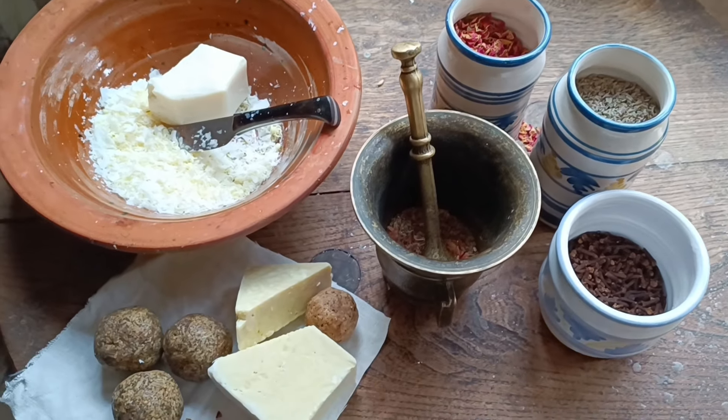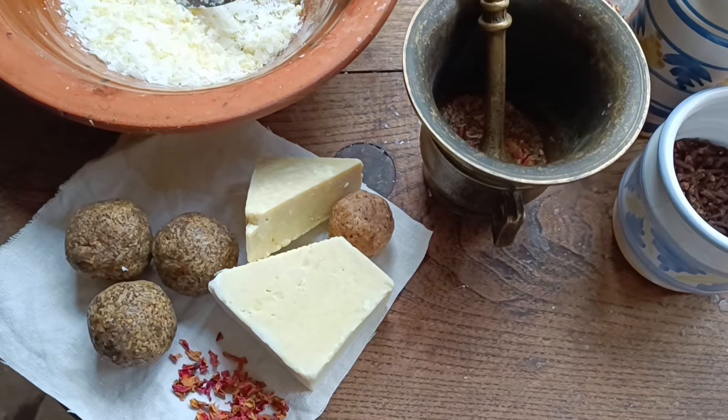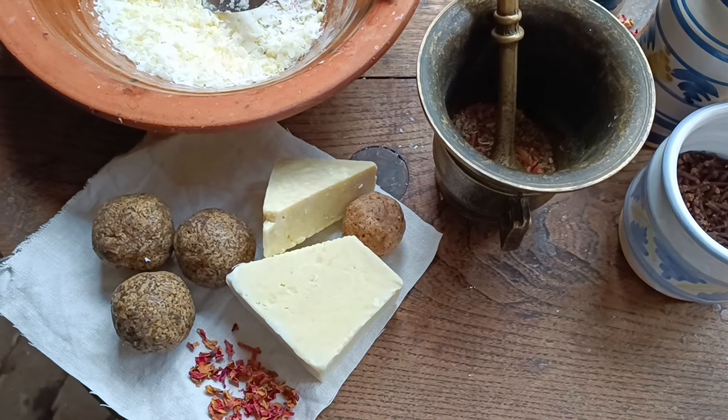Join me as we make fragrant wash balls made out of herbs and white soap, inspired by recipes common from the 16th through 18th centuries.